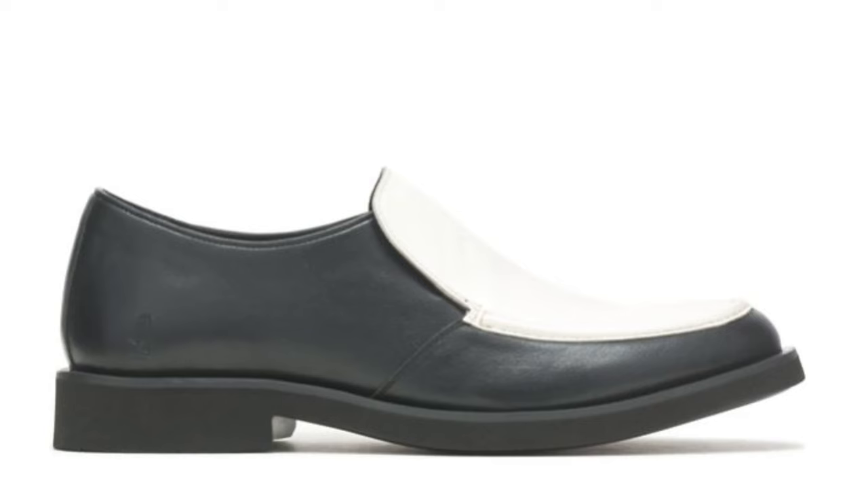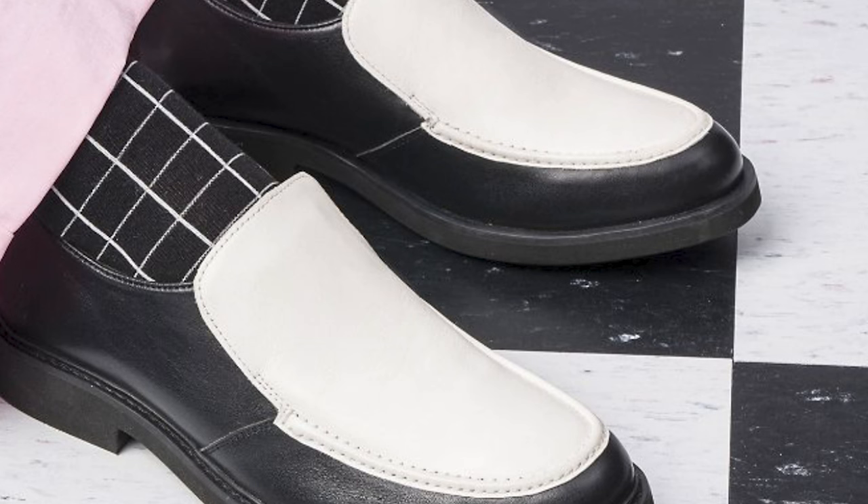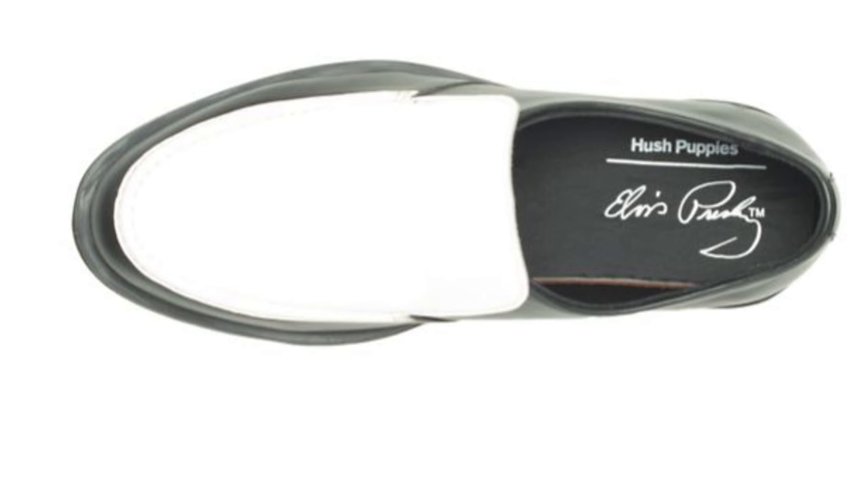Another pair of shoes I got are dress shoes — the Hush Puppies Elvis shoes. I don't have them yet because they're in the mail; my mom had to order them from the UK since everyone's sold out. They're the white and black bowler-style shoes I can wear with my suits.